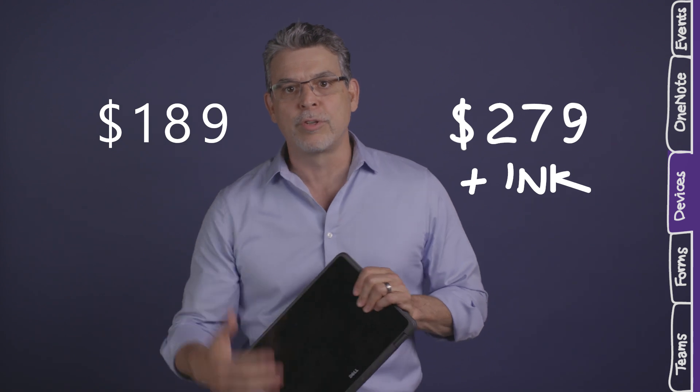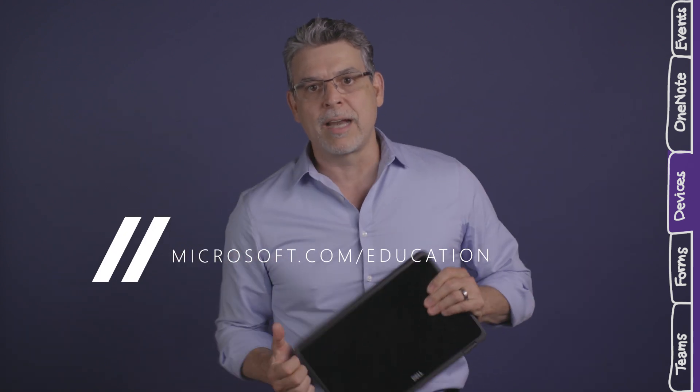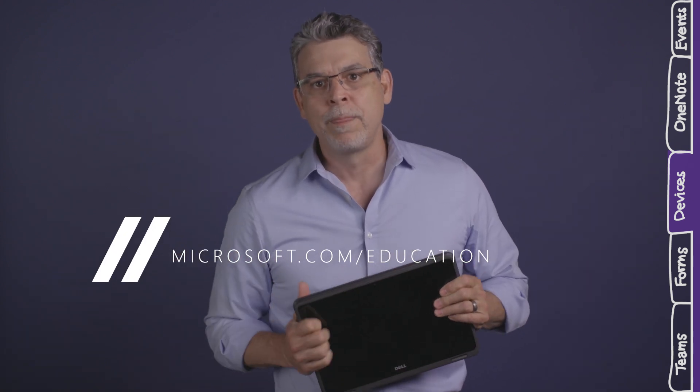We're going to highlight a different one each month or so, or you can just go to Microsoft.com/Education right now and browse them all.